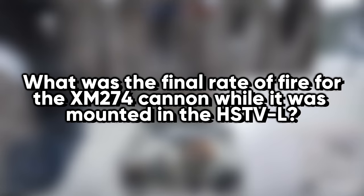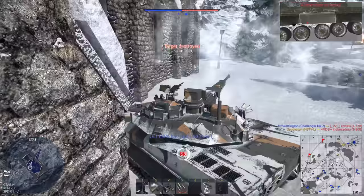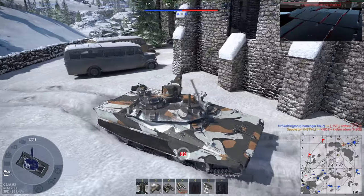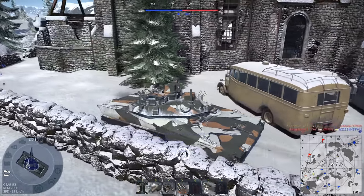What was the final rate of fire for the XM274 cannon while it was mounted in the HSTVL? The 75mm medium caliber anti-armor automatic cannon (MCAAC) could fire one round every 0.8 seconds, with excellent ability to relay the gun into the target. Although the stated rate of fire was raised to one second, as noted in Jane's, because it was the unclassified rate at that time.